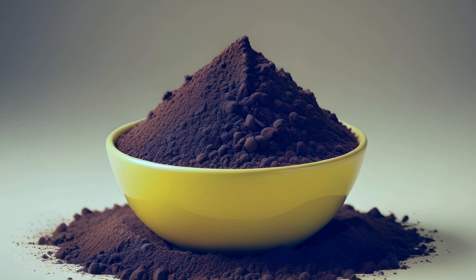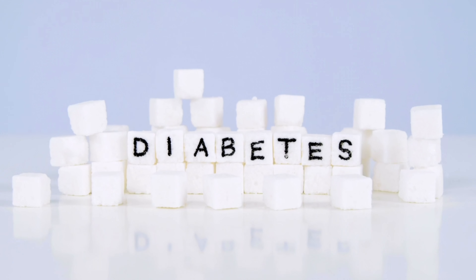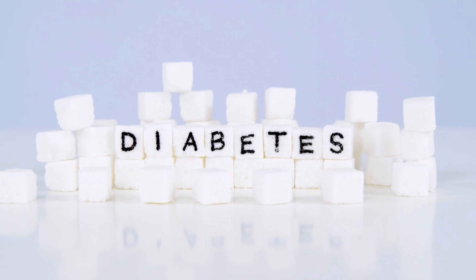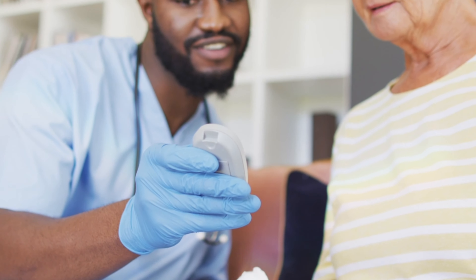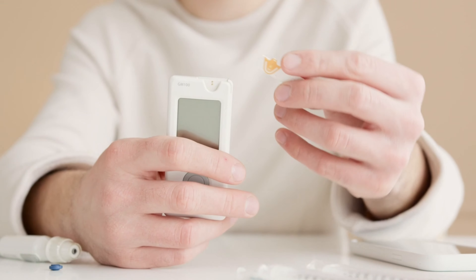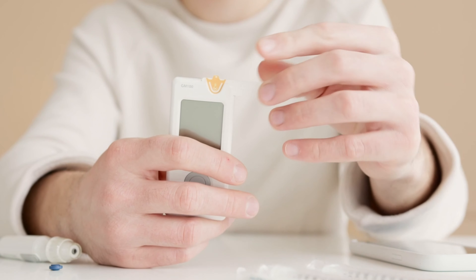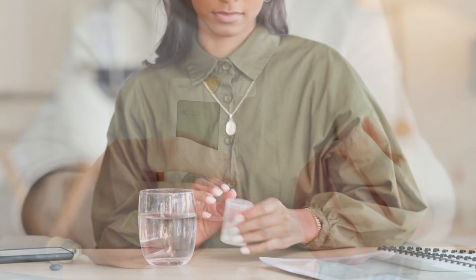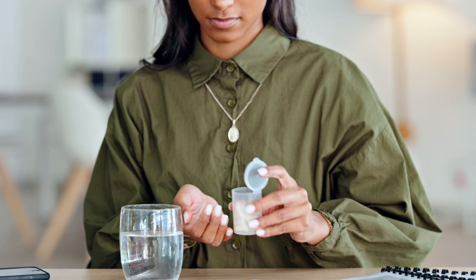The first health benefit is lower glucose levels, improving diabetic symptoms. Pine bark extract has been studied for its ability to help diabetic patients. The effects showed significantly lower blood glucose and improved endothelial function compared to placebo, concluding that supplementation with Pycnogenol for treating conventional diabetes might be beneficial.